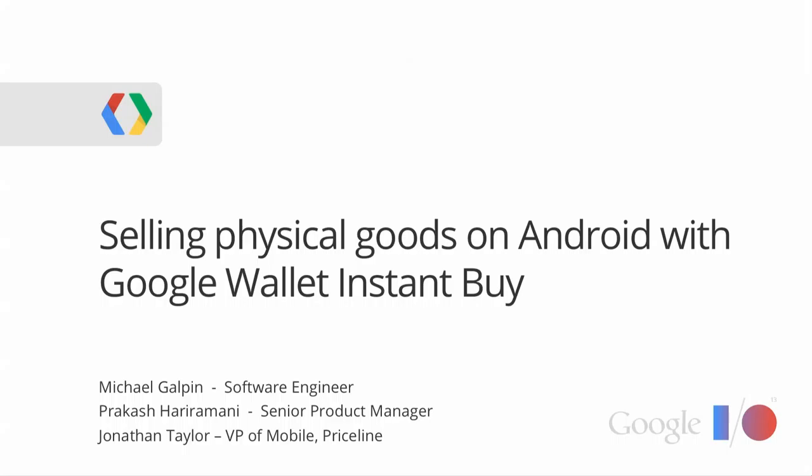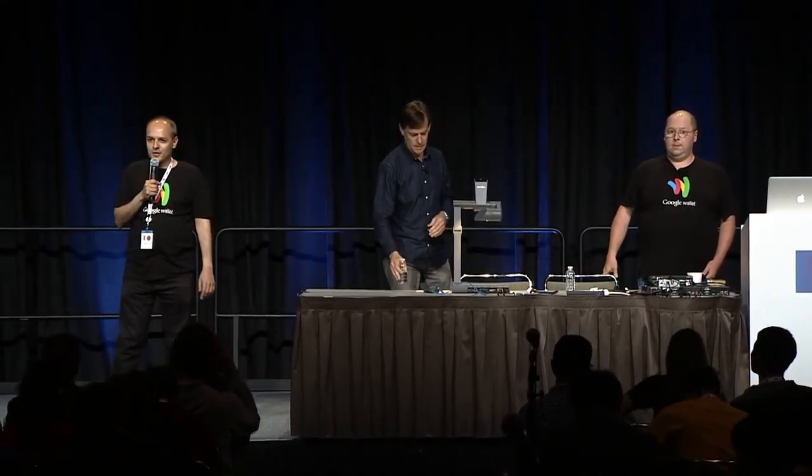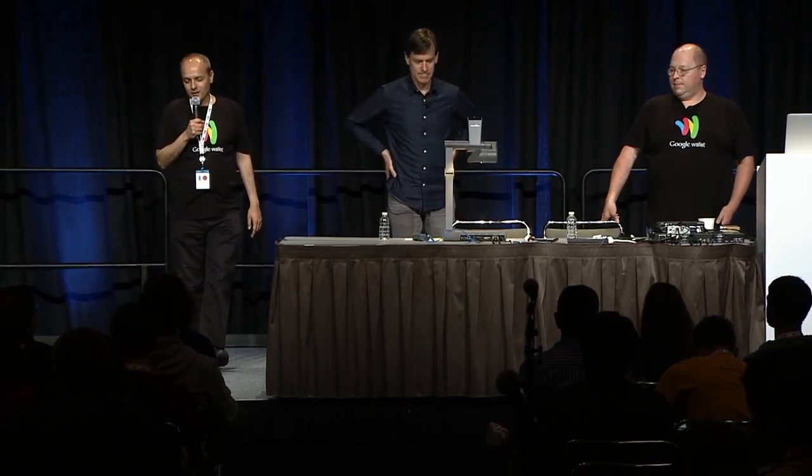Good afternoon, everybody. I'd like to welcome you to this session. My name is Prakash Hirmani, I'm a senior product manager at Google. With me is Michael Galpin — he's a technical lead for a very exciting product we're going to be announcing today. I'm also honored to have Jonathan Taylor, who's VP of mobile at Priceline, and he's going to be talking about something very exciting too.